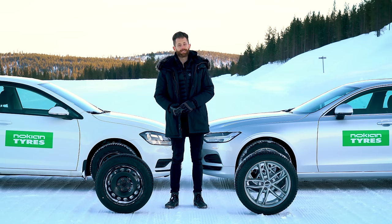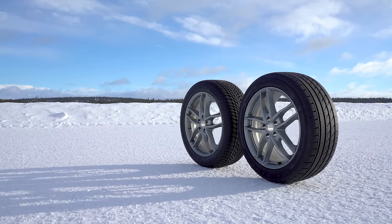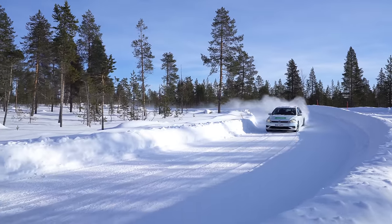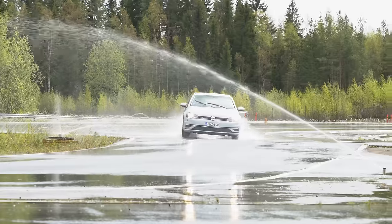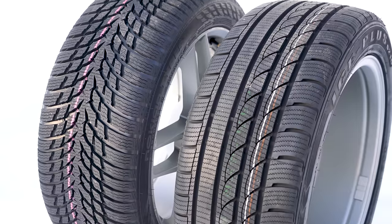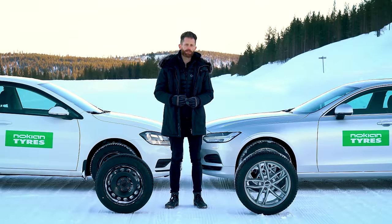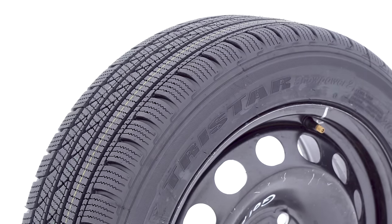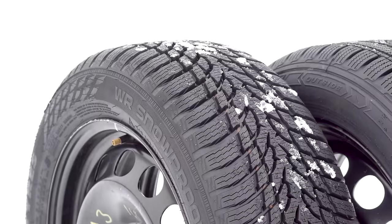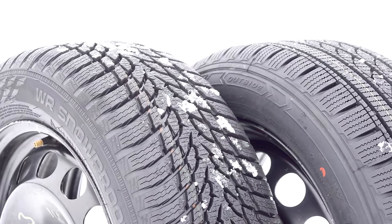Premium versus budget winter tires — are budget winter tires worth the savings? The test should be fairly self-explanatory: we're going to be doing snow testing, ice testing, and wet and dry testing using the new Nokian Snowproof and a Tristar Ice Plus S210. I've chosen this budget winter tire because it's available in the market and sells a lot, being sold under three or four different brands.